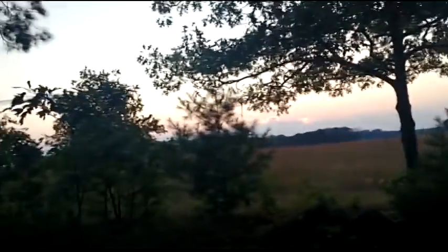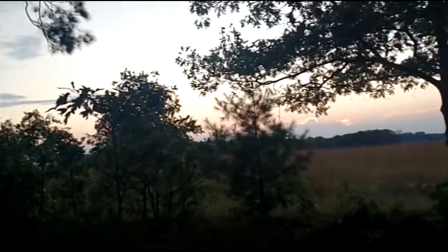Those clouds are not going to move off, so I'll give you another shot of the prairie here. As I said, I'm in the White Pine Point that juts out into the prairie.